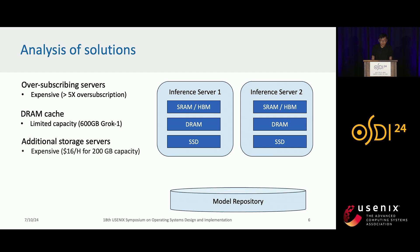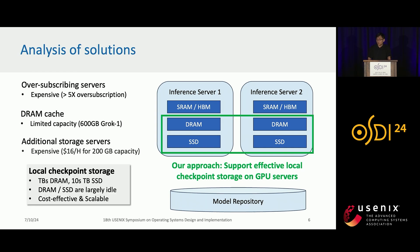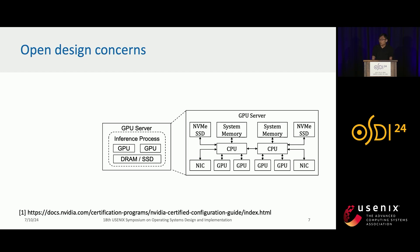How can we solve this problem? We can always oversubscribe servers, but that will be very expensive. Or we can cache some models in DRAM, but DRAM often has limited capacity compared to large language models. Or we can deploy additional storage servers, but those servers with high-speed network connections are also very expensive. Our approach is quite straightforward: we want to support effective local checkpoint storage on GPU servers, which can provide substantial capacity and bandwidth. Most importantly, they are largely idle during model inference.